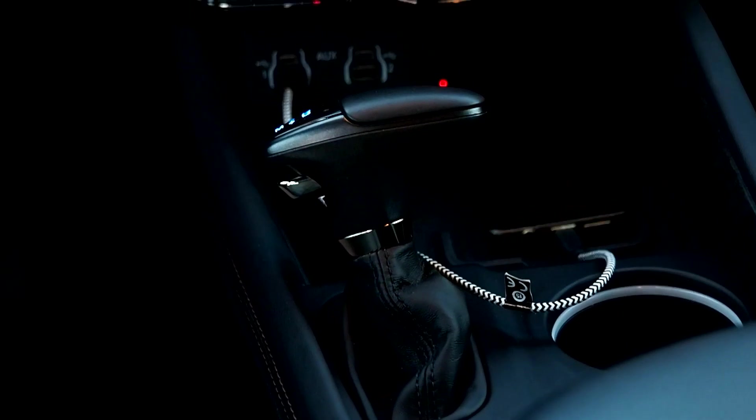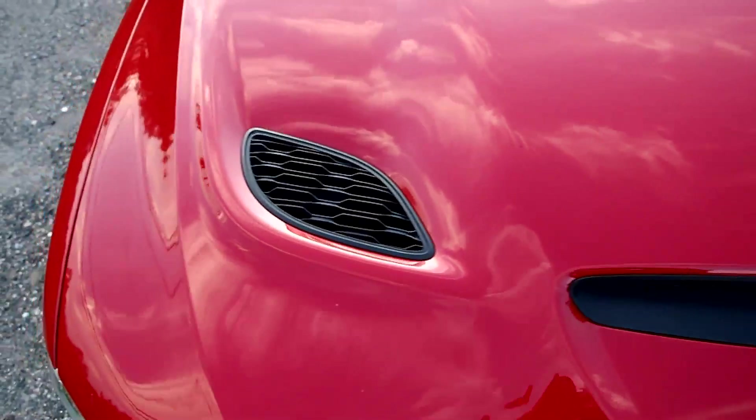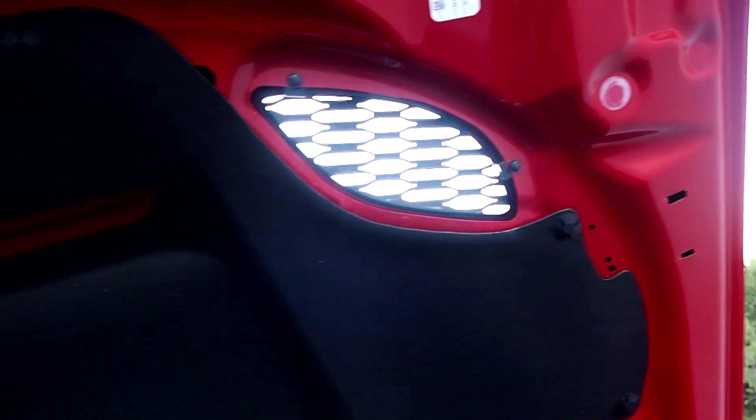Elsewhere, it's an 8-speed automatic with paddle shift, all-wheel drive, and a new front end and hood featuring SRT body parts for optimized cooling and air induction of the Hemi V8.